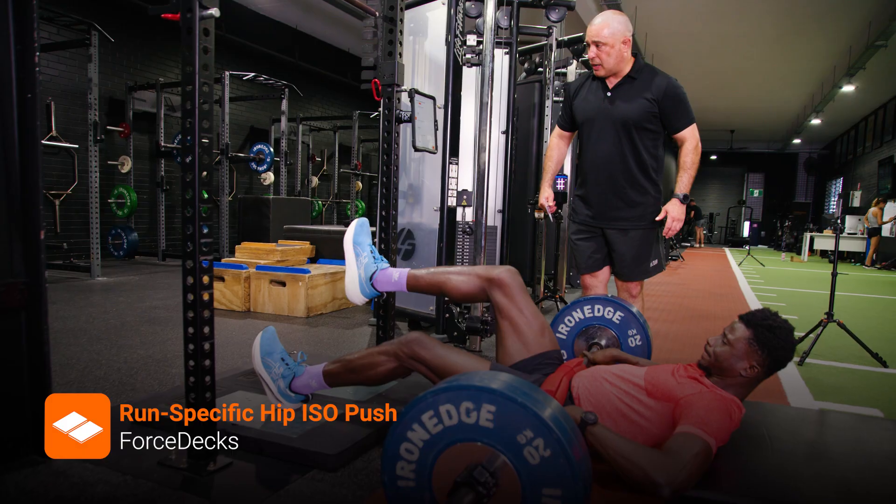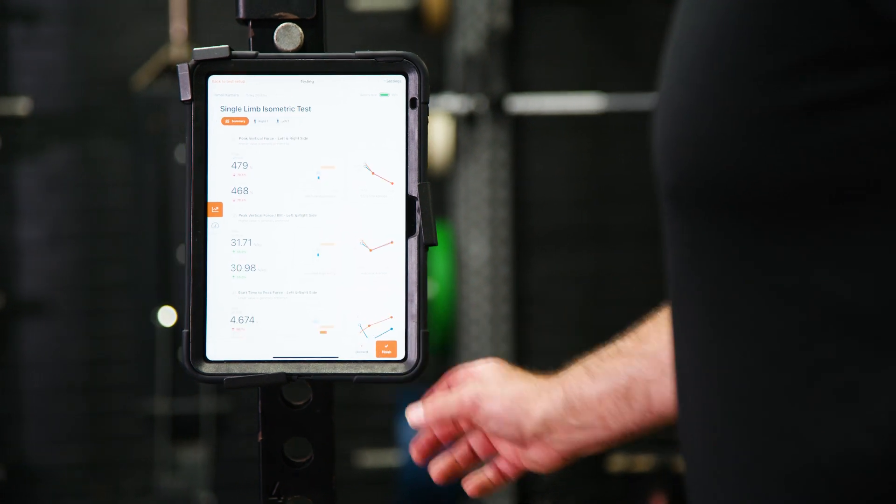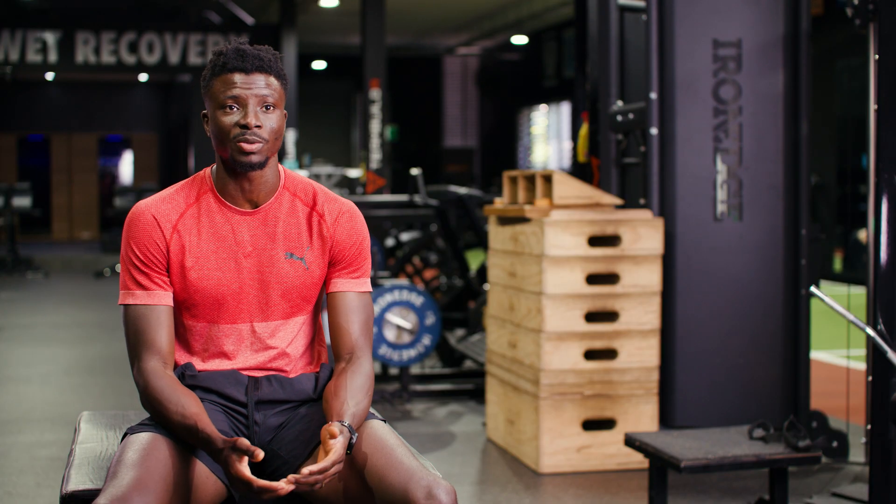The first time I did testing, I watched the numbers and I was very impressed. A couple of months later, I did the same testing again and the numbers went up. I was like, oh, this is really crazy. And that's actually when I ran my PB.